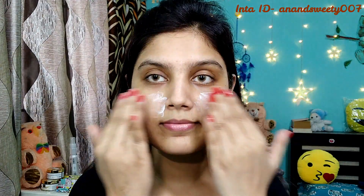First I am starting with moisturizer. I am using the Face Scanner Hydro Moisturizer. This is a very good hydrating moisturizer and it is best for dry skin. Next I am using primer.